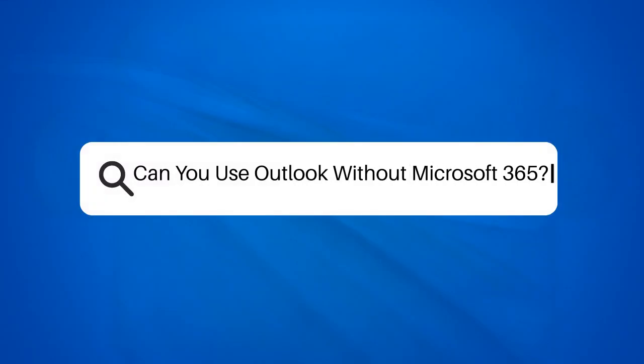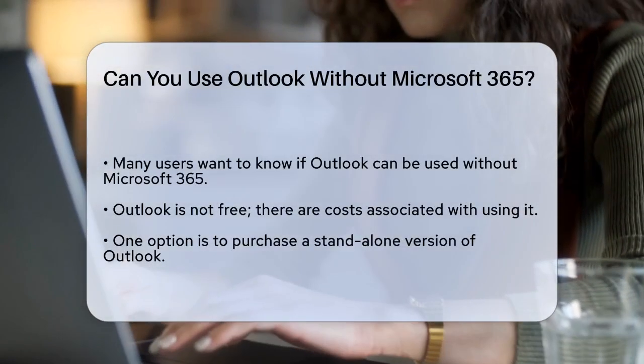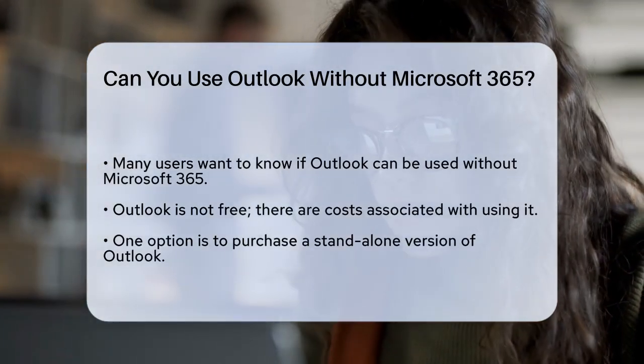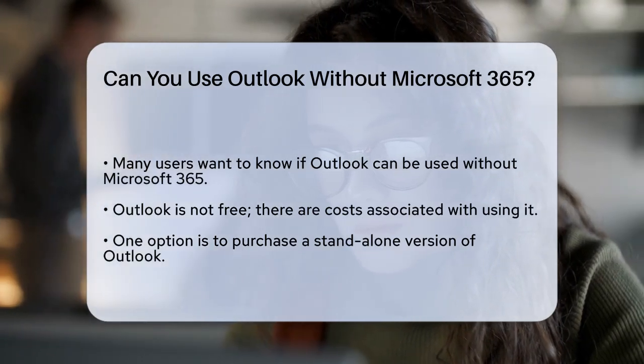Can you use Outlook without Microsoft 365? If you're wondering whether you can use Outlook without subscribing to Microsoft 365, you're not alone. Many people need Outlook for their email needs, but might not want or need the full suite of Microsoft 365 services.